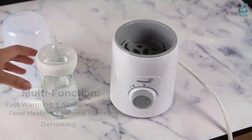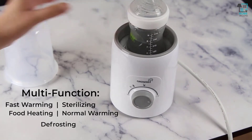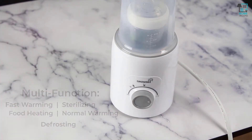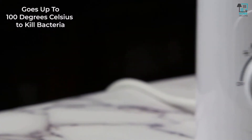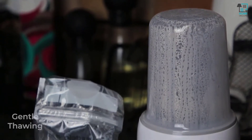Our warmer can serve multiple functions such as fast warming, sterilizing, food heating, normal warming, and even defrosting. It is really good at sterilizing, reaching up to 100 degrees Celsius, killing 99.9% of bacteria in the bottle.